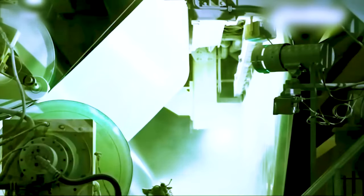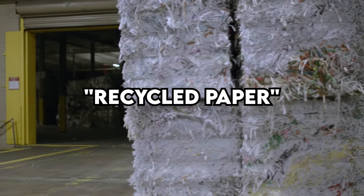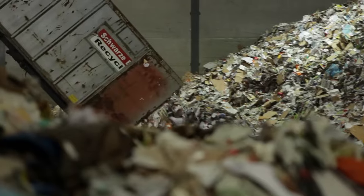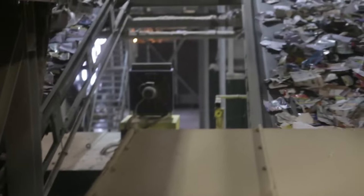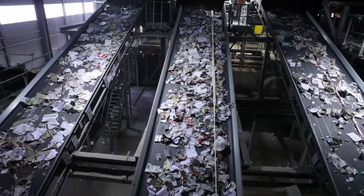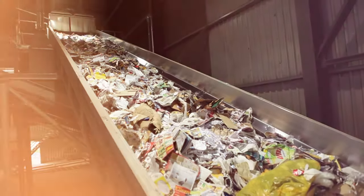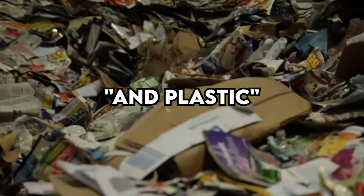Now onto the other raw material used for making toilet paper: recycled paper. Unlike wood, obtaining recycled paper isn't as straightforward. It involves a machine called a sorter, which separates the usable paper from the junk. Junk is loaded into the machine and travels along a conveyor belt, where the sorter automatically removes rubbish, cardboard, and plastic.